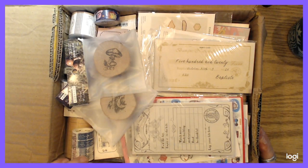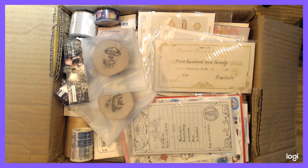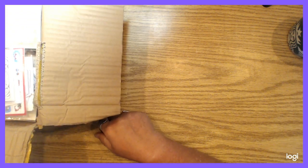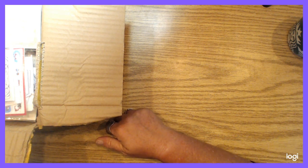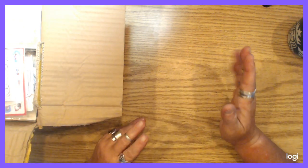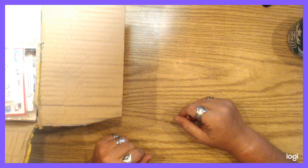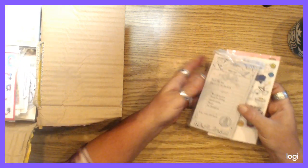The box was three and a half kilos — so about eight or nine pounds. There's quite a bit in here. I also got some happy mail today from two of my favorite people, and I'll show that towards the end of the video. I might do a separate video for the happy mail, but we'll see. Anyway, let's jump in.